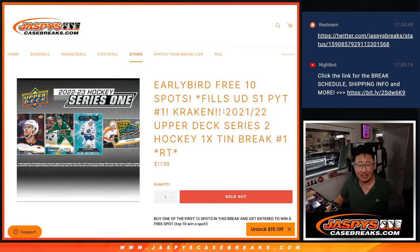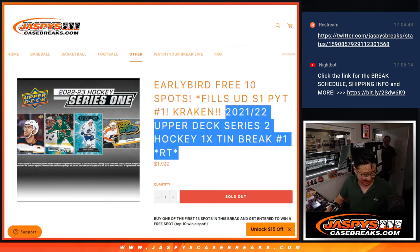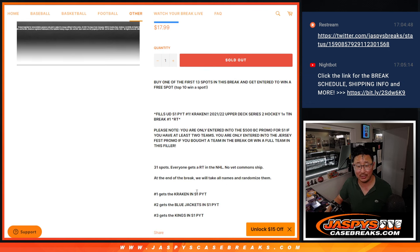Hi everyone, Joe for JaspiesCaseBreaks.com, coming at you with 21-22 Upper Deck Series 2 Hockey, 1-10 Random Team Break Number 1, with a chance to win some teams in that 2022-23 Series 1 Hockey.